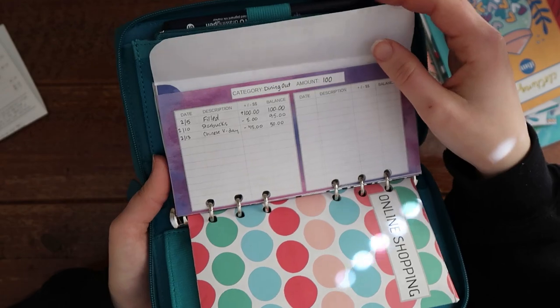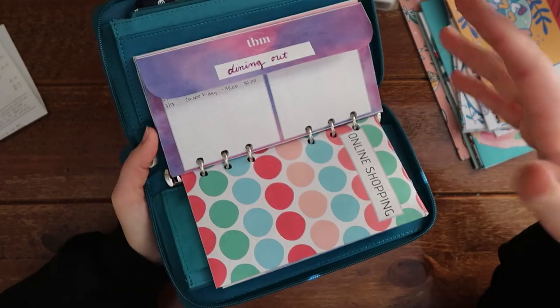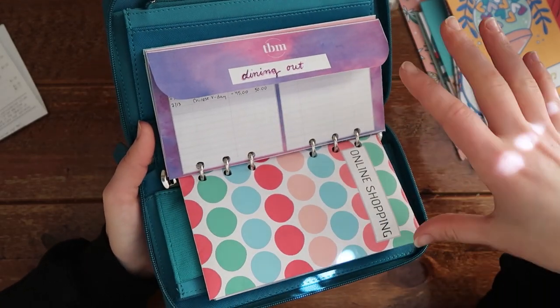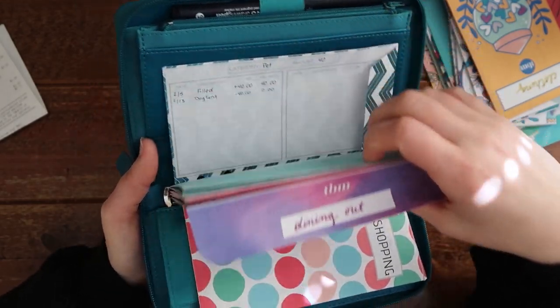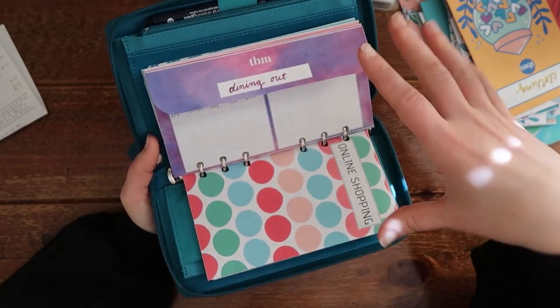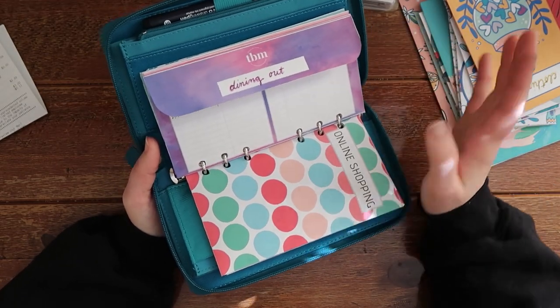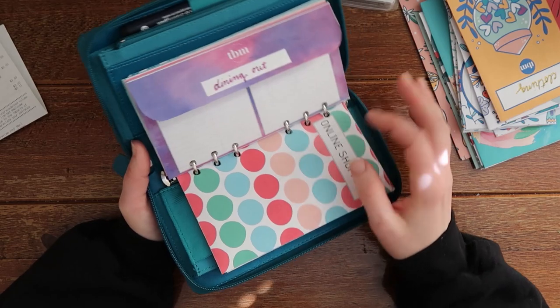You guys will see all of my budget cuts in my actual paycheck setup at the first of the month. This is just me showing you guys what I did for the first month — I just wanted to show you how I have my cash envelope organized so that if you go watch any of my future budget videos, you can come back here and see how I set all this up.